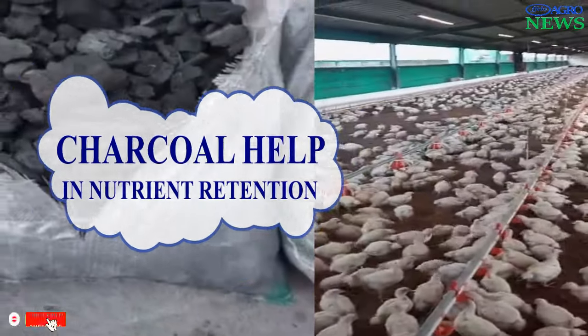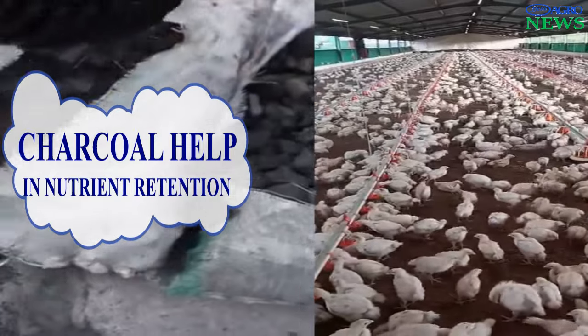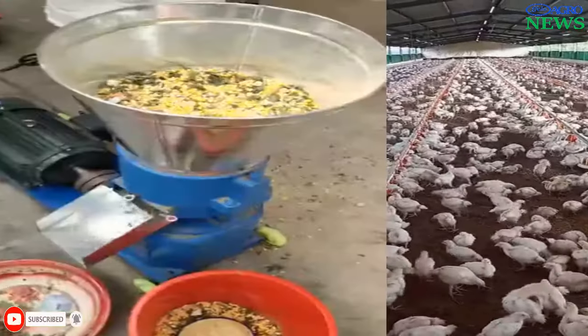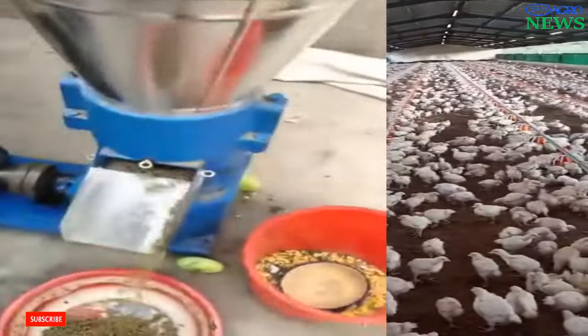Charcoal helps in nutrient retention. Charcoal supplementation in poultry feed may assist in retaining and releasing nutrients in the soil, potentially improving the quality of foraging areas for chickens. This is because charcoal is not digested in the chicken's body, therefore it will be released to fertilize the soil and hence aid nutritional retention.